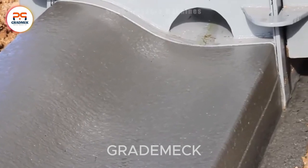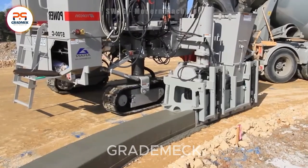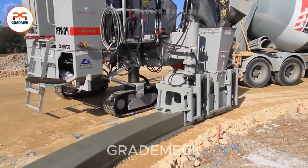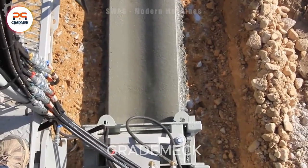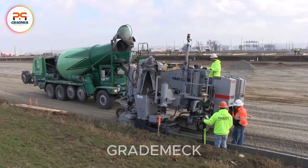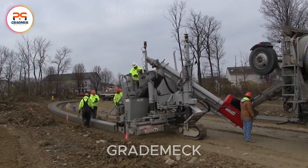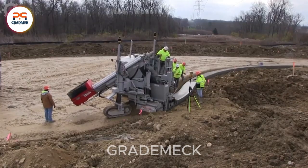Concrete roads crisscross the globe, covering around 5.8 million kilometers in urban and rural landscapes. Recent statistics highlight a global fleet of approximately 1.4 billion cars, a number that continues to climb, putting substantial strain on the construction and maintenance of our vast road network.